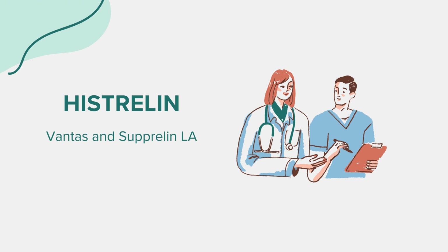Interactions. Histrelin may interact with other medications. It's essential to inform your doctor about all the medications, supplements, and herbal products you are currently taking to avoid adverse interactions. Special care should be taken if you are on medications that affect heart rhythm, as Histrelin can influence heart function.